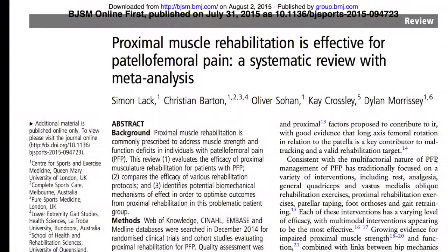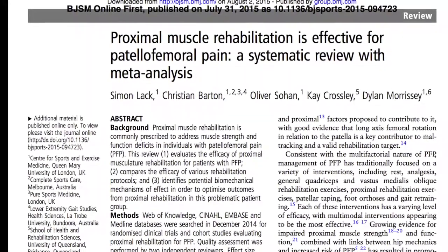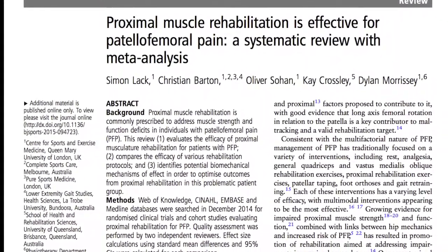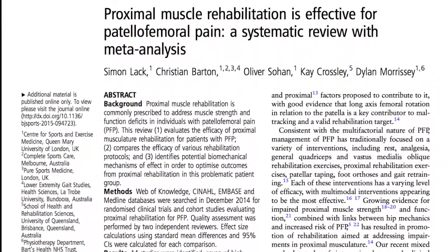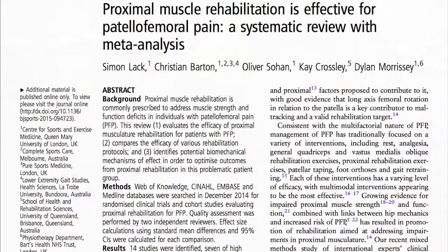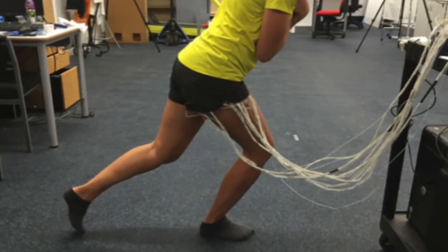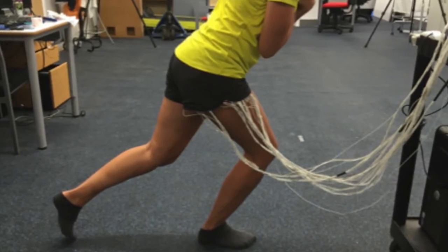Within the second stream of the PhD, a systematic review was completed looking at the effectiveness of proximal muscle rehabilitation in the management of patellofemoral pain. This review was published within the BJSM and demonstrated gaps within the evidence regarding the specificity of exercise prescription. We subsequently went on and developed a study that looked at the muscle activation within the hip during specific rehabilitation exercises.